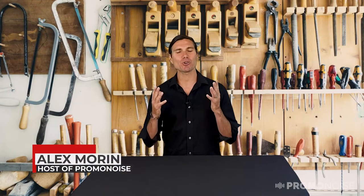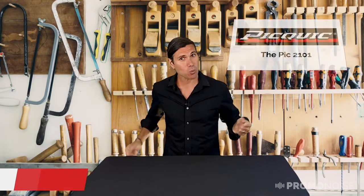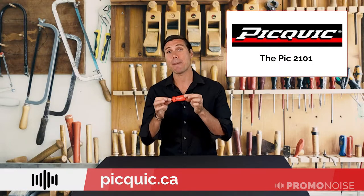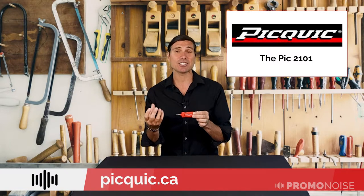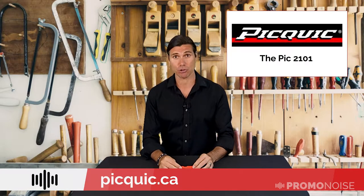Hello and welcome to PromoNoise. I'm your host Alex Morin and I have a terrific idea for you today that's not on this table. That's because we're looking at inexpensive and small portable promotional ideas. This one here is from PickQuick and it is called the Pick, style 2101. It is a multi-bit screwdriver.